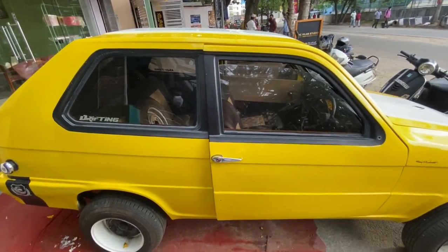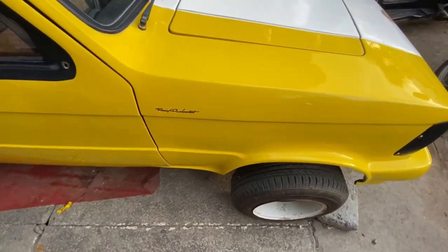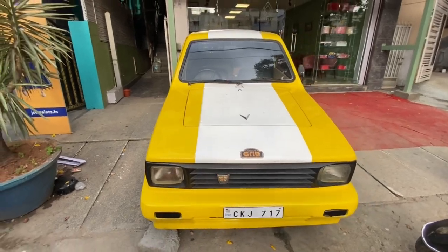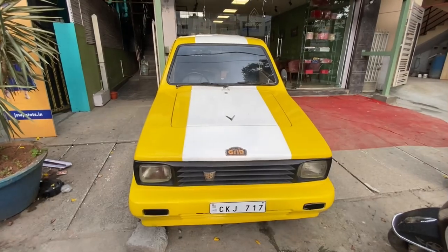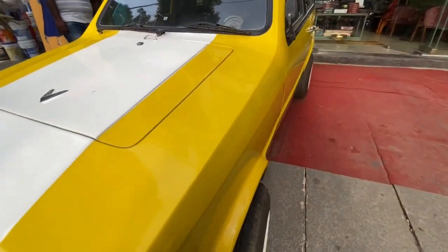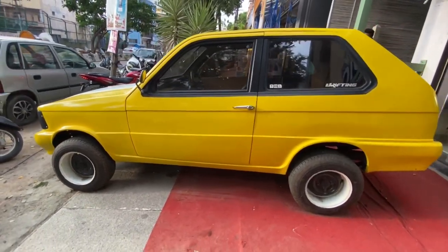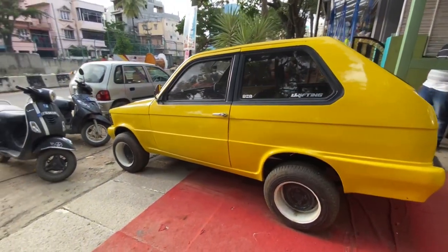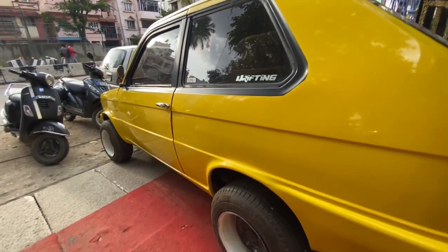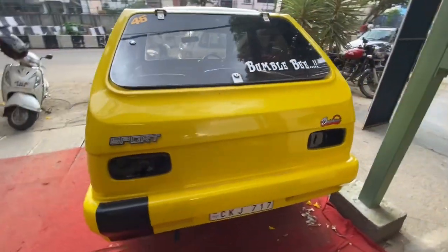Hey guys, welcome back to our channel Modified Mafias. Here we are with a different segment — a vintage vehicle. Yes, some of you may have guessed it: it is the Dolphin. Most of you would be thinking why we're featuring a Dolphin — it's because we felt it is unique and most people don't know about this vehicle. It is also known as the Bumblebee.